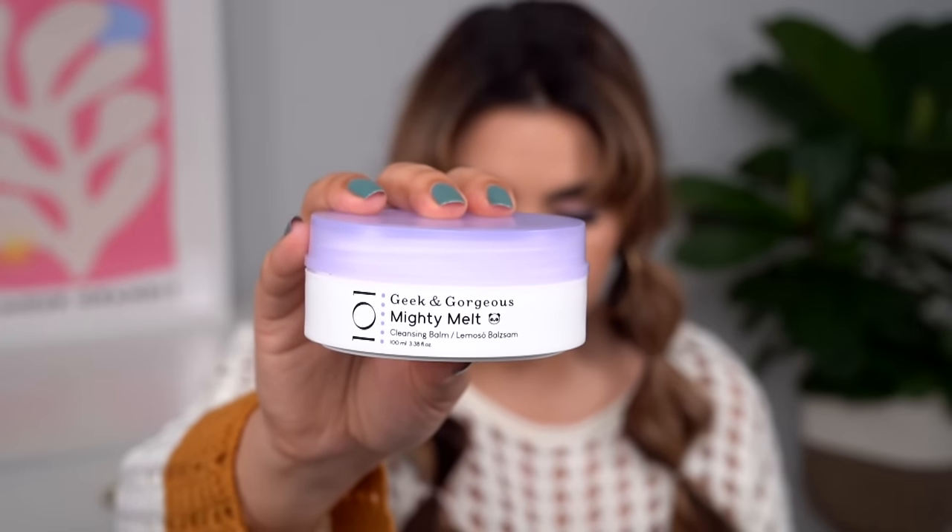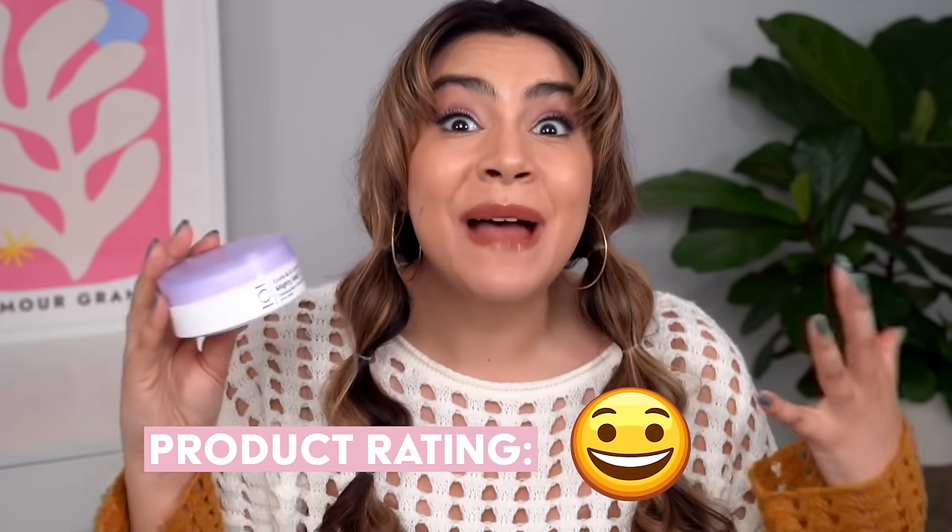Next is the Geek and Gorgeous Mighty Melt, a cleansing balm. I'm giving this the smiling emoji because I did enjoy this. I don't know that I'm in love with it or wildly impressed, but this is a very good product. This is also a fragrance-free cleansing balm, which I find very hard to find. The only thing I was slightly disappointed in: while the packaging is beautiful — this is one of my favorite shades of purple — it only goes about halfway down inside. So I emptied this a lot sooner than I was expecting.